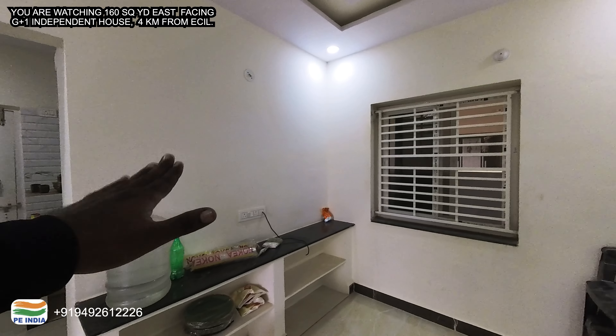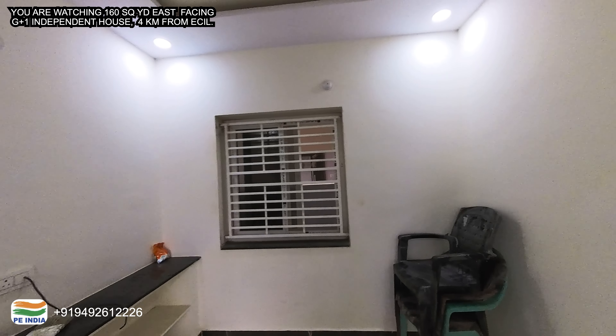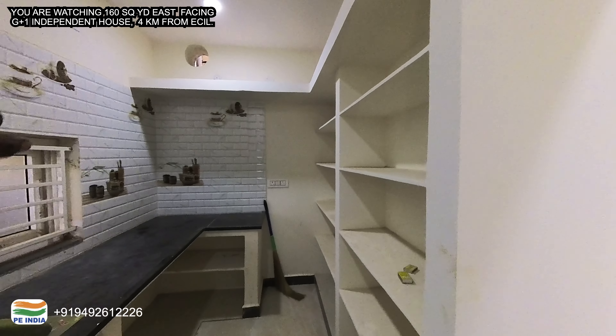There are also UPVC windows with 4 by 4 dimensions. Now I will show you the kitchen room.